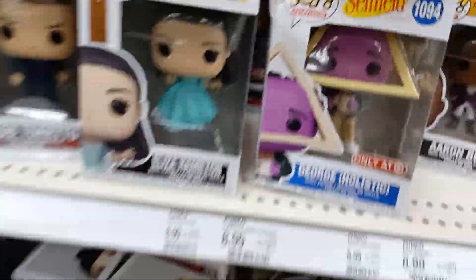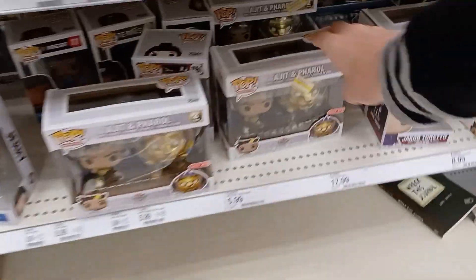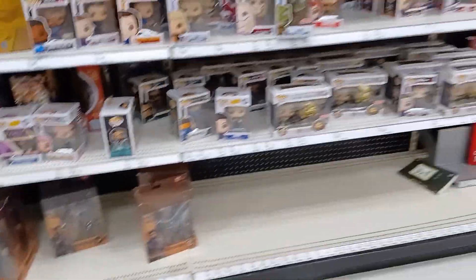Not much here guys, but these are now on clearance — I noticed they're like 10 bucks. These things are supposed to be marked higher, but they're not here. I bet if you ring them up they are.